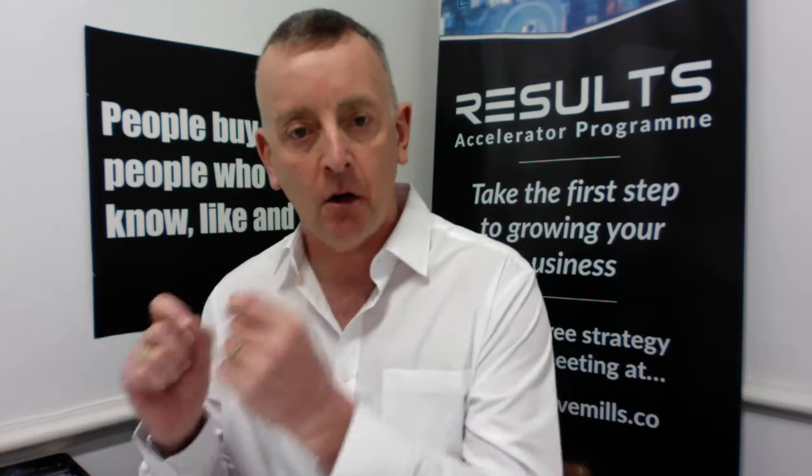My message for you today is to think about what you need to do to your website so that when people hit it — coming from LinkedIn or wherever — your website converts as much as possible. There are a load of things you could do, but I'm going to give you my top four tips for improving what I call your CRO, conversion rate optimization. This is a key part of marketing any business in 2020 and going forward.